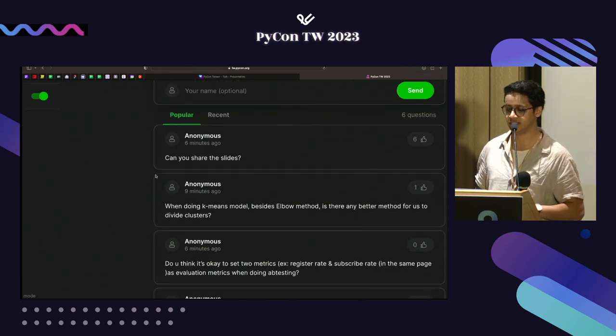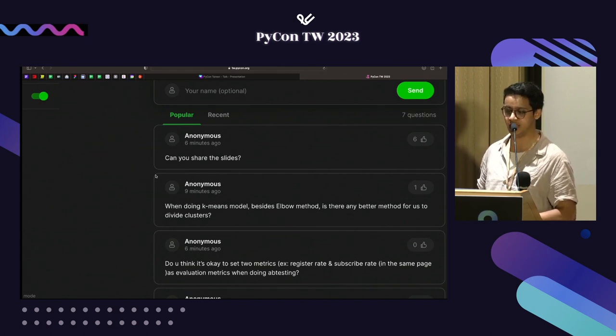Yes, I can share the slides. After this presentation, in the next five minutes, I'll add them on the chat link.